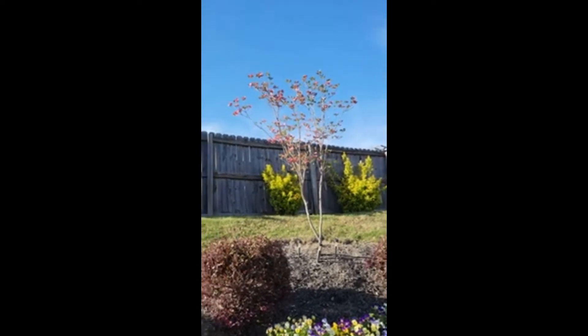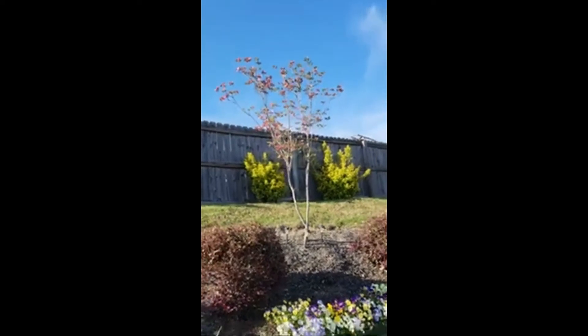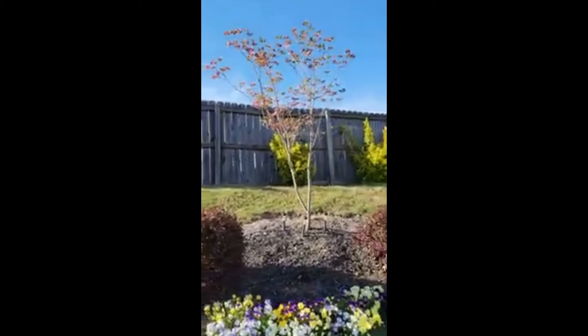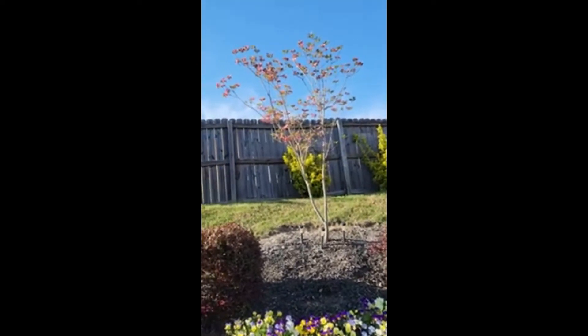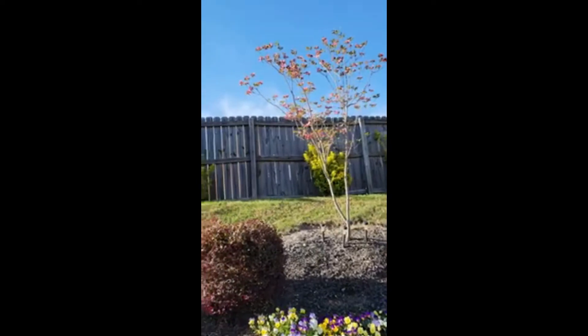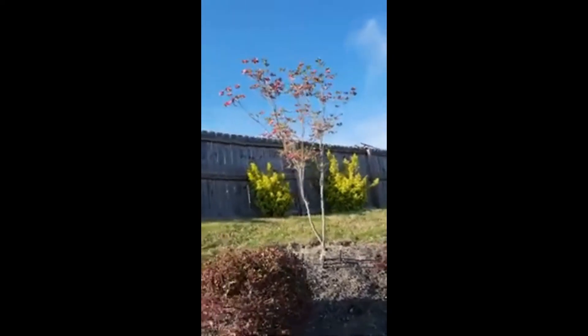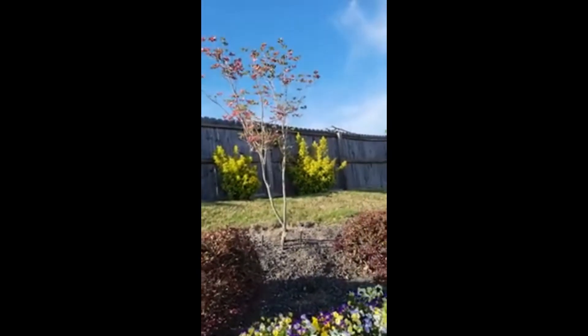If you like dogwoods, this is a beautiful dogwood. In the beginning it took a bit of work to get it started — I didn't like the soil that it was in, probably didn't like the hill that it was on. But eventually, this is what it came out to be. It's gorgeous.